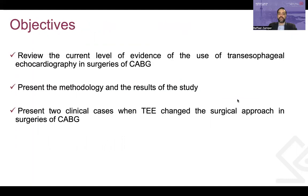My objectives today are to review the level of evidence of the use of TEE in CABG surgeries, to present the methodology and results of this study, and also to present two clinical cases when TEE may have changed the surgical outcome in CABG surgeries.